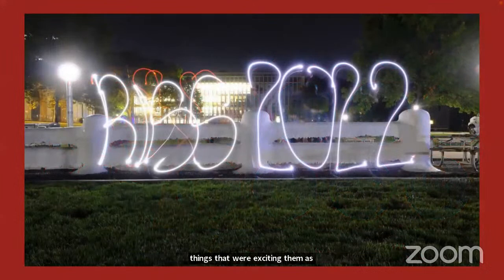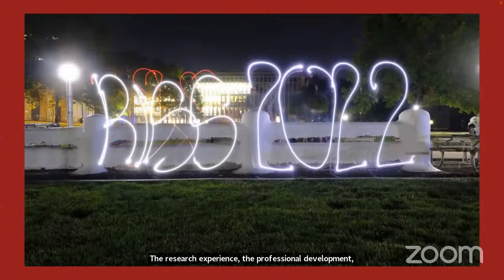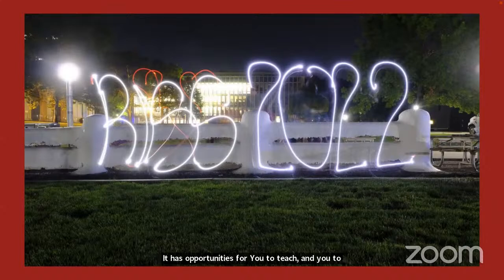The RIS 2022 experience has three parts: the research experience, professional development that is both localized within CMU and global, and opportunities for you to teach, learn, and share together. Everything is anchored by community at its core.